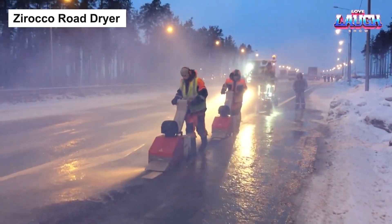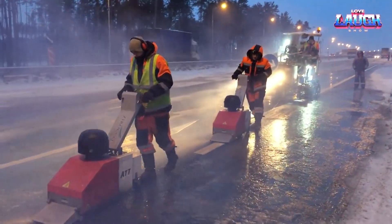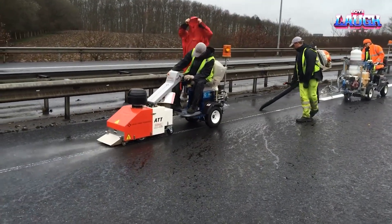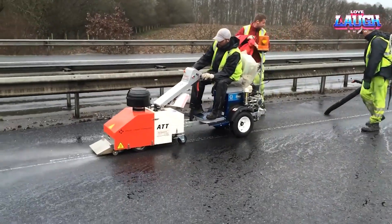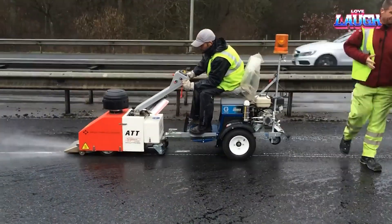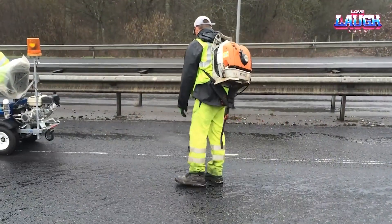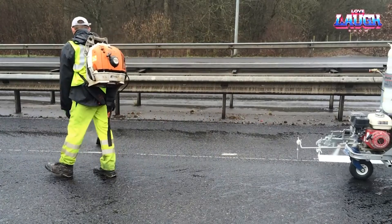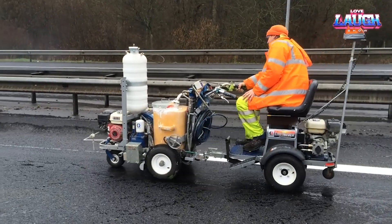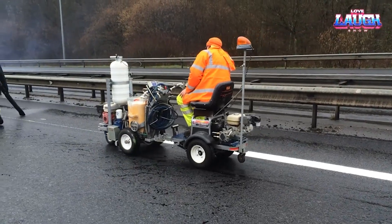Venturing into the world of road maintenance, the Xeroco road dryer shines with innovative engineering. Powered by a high-performance turbine engine, it delivers a forceful air stream heated up to 400 degrees Celsius, capable of drying and cleaning road surfaces in near moments. The Xeroco's ability to remove debris and dry road surfaces paves the way for perfect conditions for road markings and repairs. Its remote control operation allows for safe use in various road situations, making it a smart solution for professionals. The Xeroco road dryer truly redefines road preparation standards.